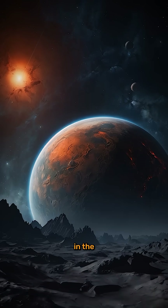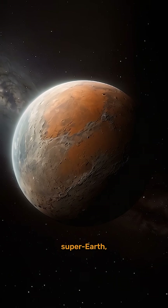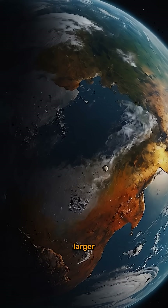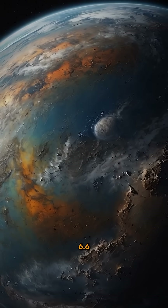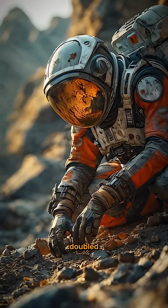Located just 40 light-years away in the constellation Cetus, LHS 1140b is a super-Earth about 1.7 times larger than our planet and 6.6 times heavier. That means the gravity is intense — you'll feel like you've doubled in weight.